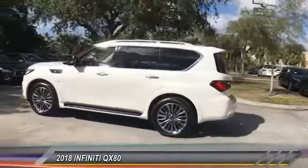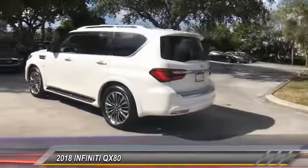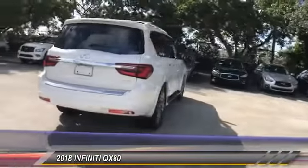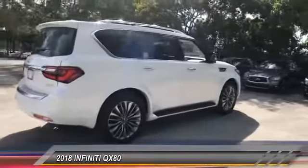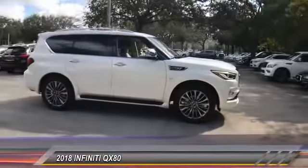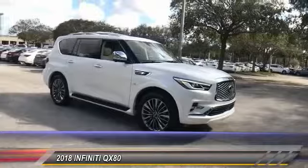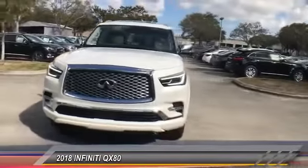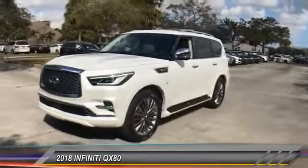The 2018 Infiniti QX80. If you are in the market for a full-size luxury SUV with all the latest technology to make driving easier, look no further than the Infiniti QX80. It packs a strong engine, excellent manners, and a well-equipped cabin. The QX80 is the most fuel-efficient of its kind.